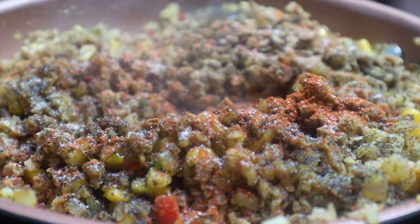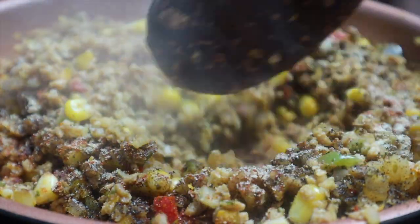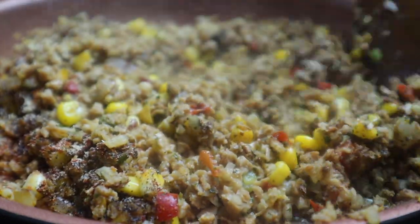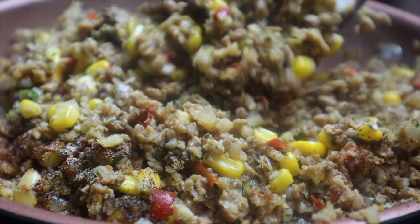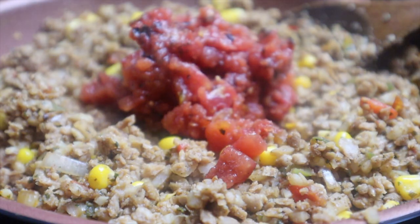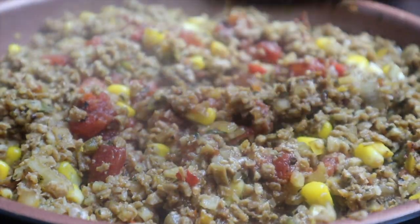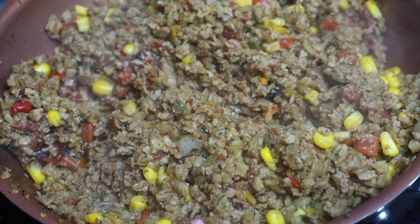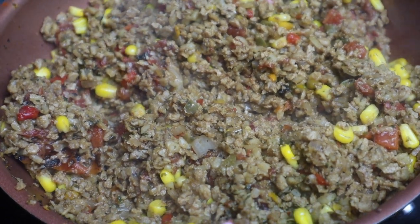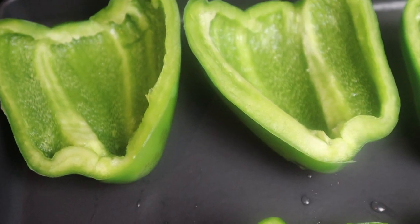Season everything up with cumin, chili powder, salt, pepper, onion powder, and garlic powder — all measurements will be in the description. Add in about a quarter can of fire roasted tomatoes to boost the flavor, and let the mixture cook down until it browns a little.